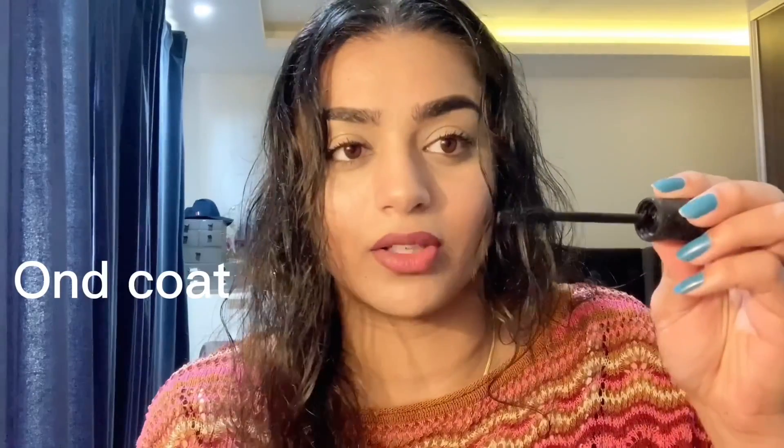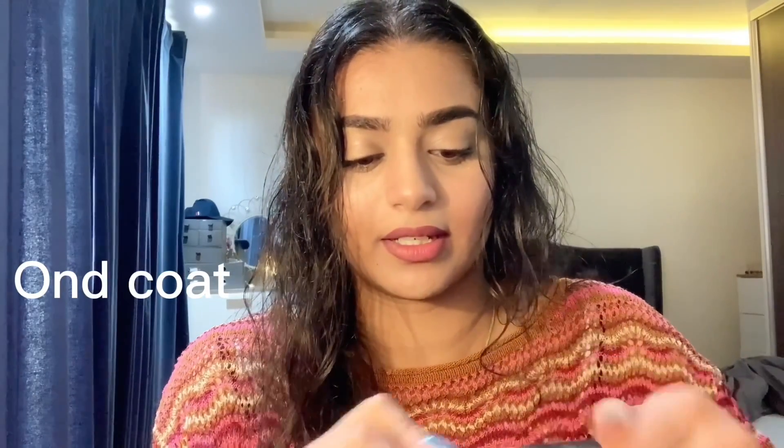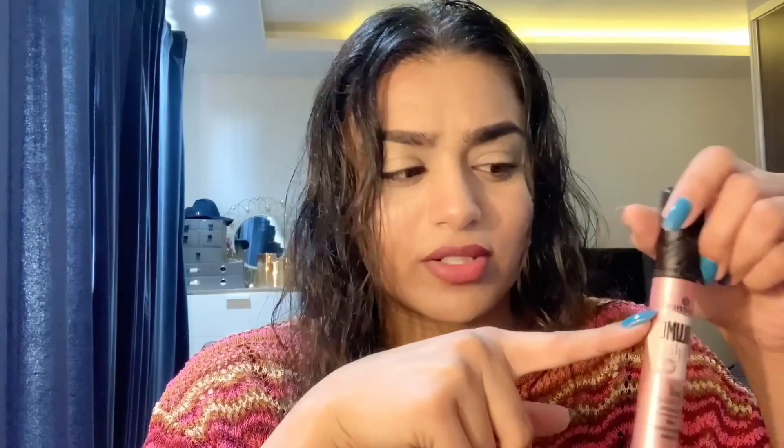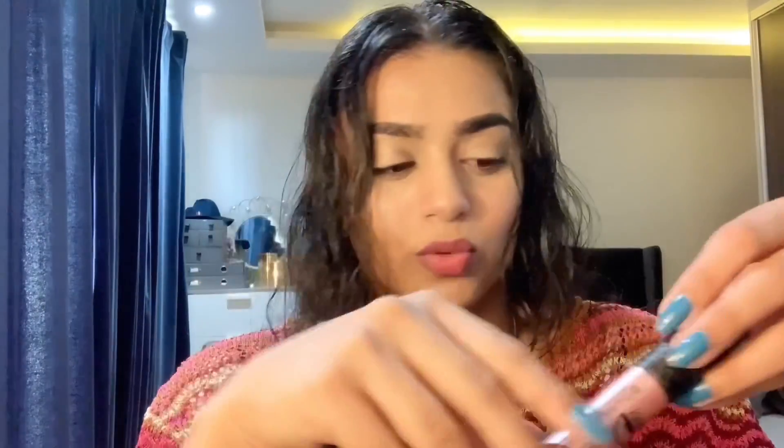For mascara I've used the Essence Volume Stylist 18H Curl and Hold mascara. I've applied just one coat. It comes in two packaging options — one is peach pink and the other I believe is blue.